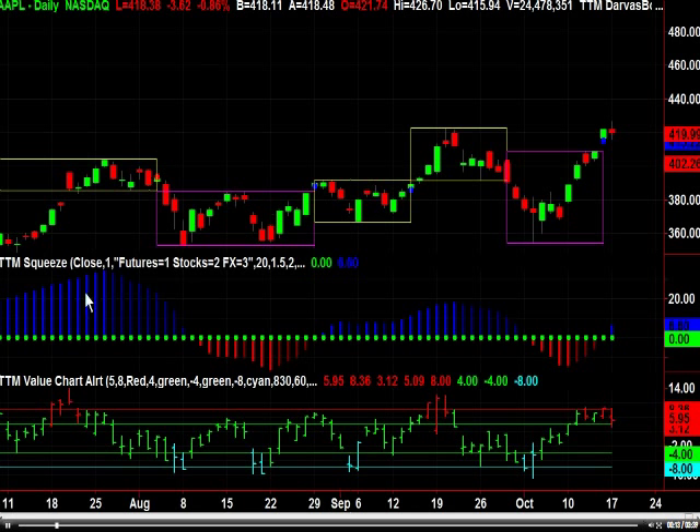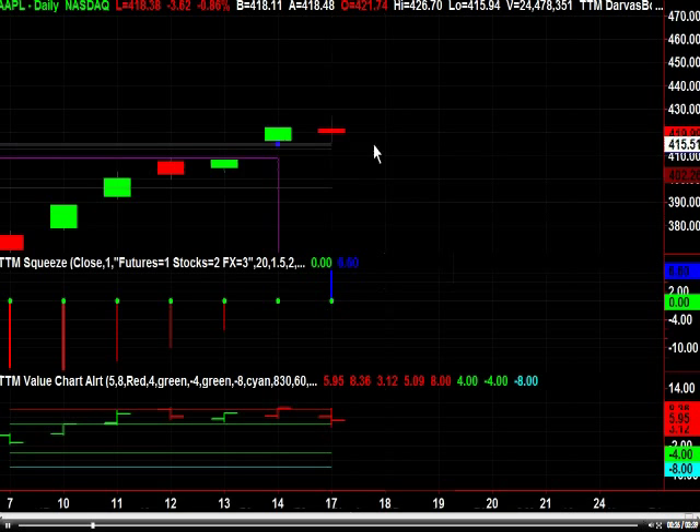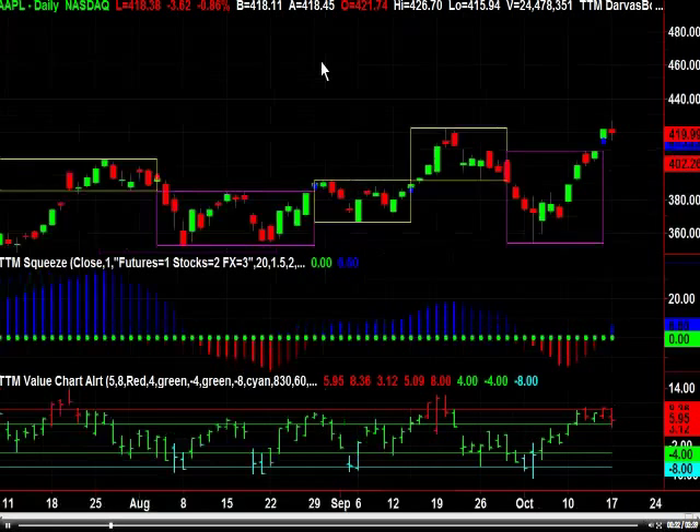In tonight's free trading video, let's take a look at the four horsemen: Apple, Google, Amazon, and LinkedIn. Apple had a little pullback. Remember, there's an unfilled gap that needs to be dealt with, and you can see that even as all the other markets were down today, it held its own. That bodes well for Apple. It's a sell on the value chart, but the price action is saying I am not a sell — price action saying I'm going higher.